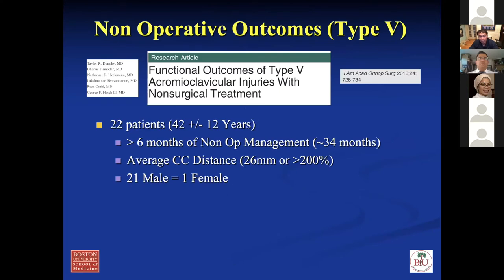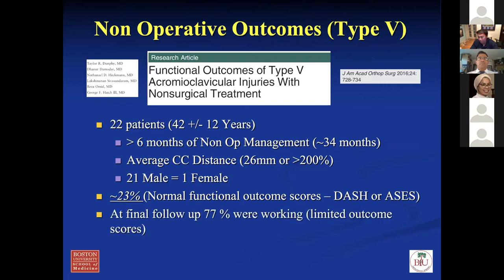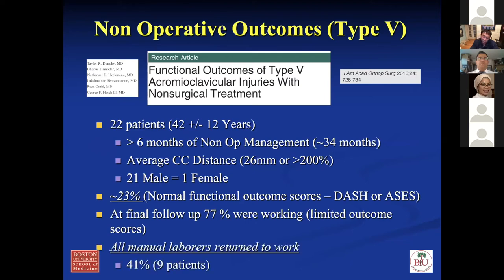A nice paper in the yellow journal looked at non-operative outcomes of type five — 22 patients averaging 42 years old, managed for six months non-operatively with about 200% displacement. What they found is interesting — only a quarter had normal functional scores, but at final follow-up 77% were working and all heavy laborers were able to return to work without issues. This shows that a lot of people can do many tasks with lower degrees of elevation — you don't need full overhead shoulder range of motion to work, and a lot of these patients can tolerate their injuries quite well.